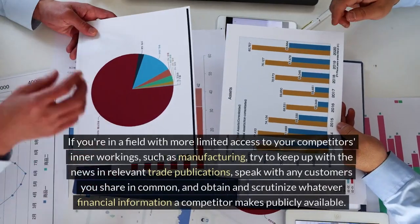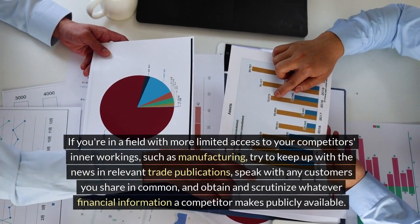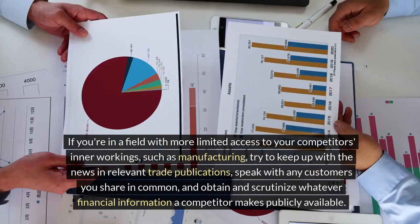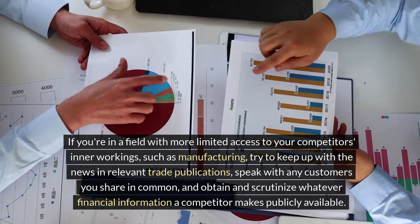If you're in a field with more limited access to your competitor's inner workings, such as manufacturing, try to keep up with the news in relevant trade publications, speak with any customers you share in common, and obtain and scrutinize whatever financial information a competitor makes publicly available.